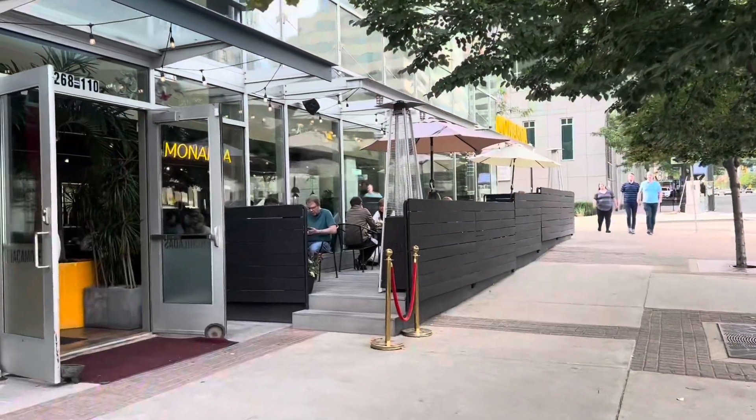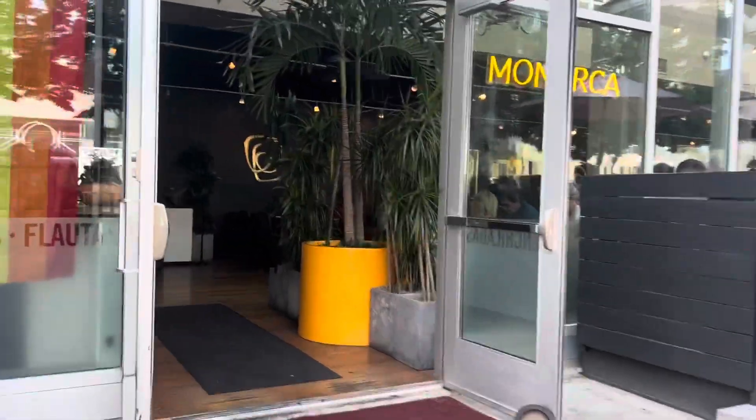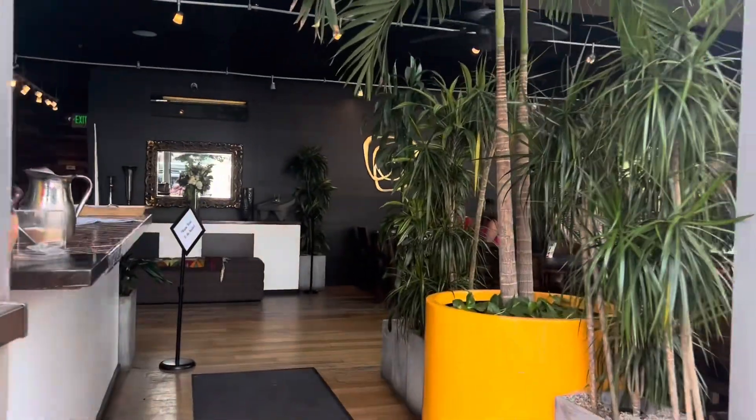And then we headed down into Salt Lake City and we went to Monarca. It's such a delicious Mexican food option and the ambience is just so beautiful.